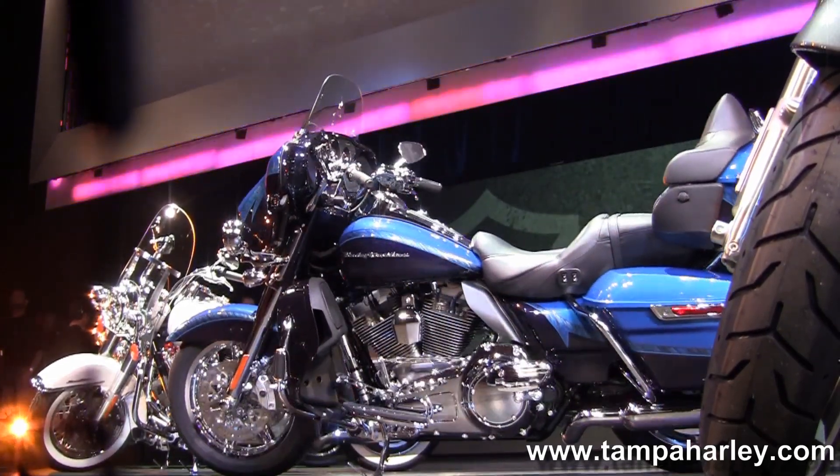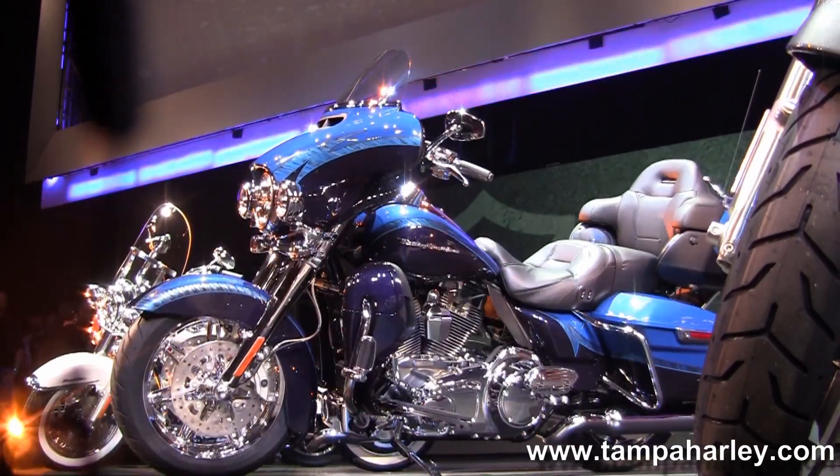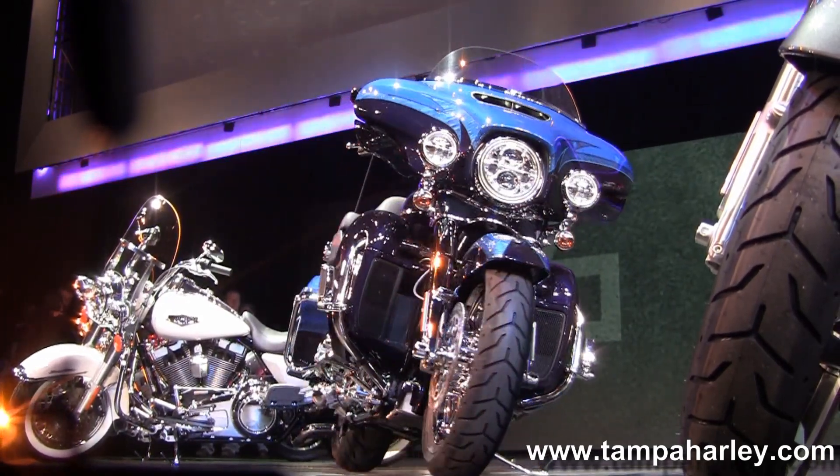Redesigned batwing fairing out front, redesigned and enlarged saddlebags and tour pack with LED lights. And new up front in the dash, we have the infotainment instrument package, including voice recognition telephone, GPS and music system.